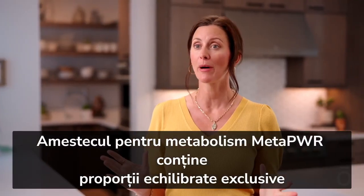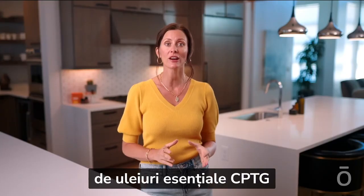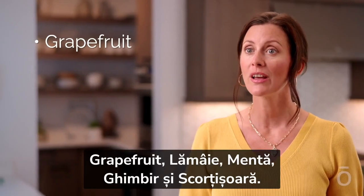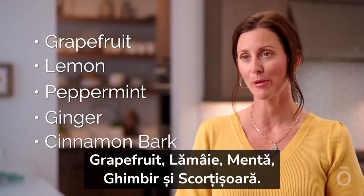MetaPower Metabolic Blend features proprietary balanced ratios of doTERRA CPTG — certified pure, tested-grade — essential oils: grapefruit, lemon, peppermint, ginger, and cinnamon bark.